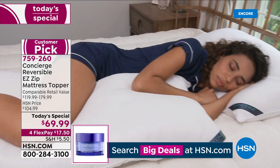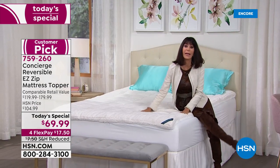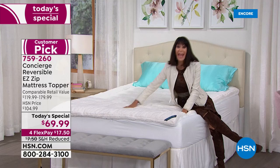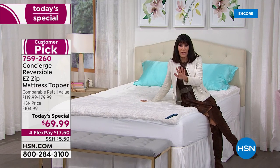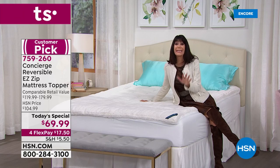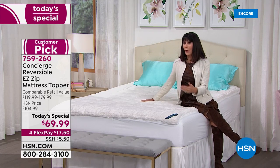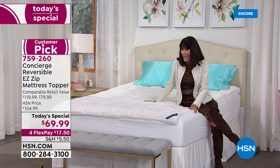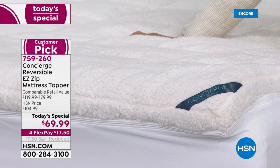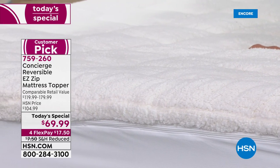You won't believe how incredible you're going to feel and how great your night's sleep is. If you've had your eye on it and the $89 was just a little too much for you, definitely put it in your cart and get it home. We're already pretty limited in both the twin and the twin XL sizes.